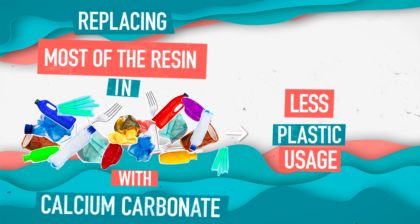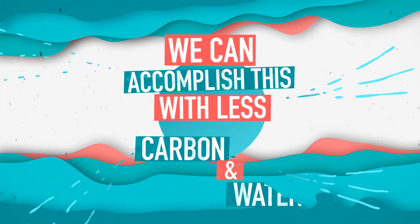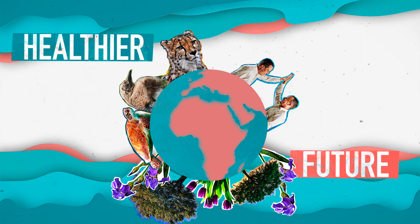The best part is that thanks to calcium carbonate, we can accomplish this with a significantly lower carbon and water footprint, ensuring a healthier future for plants, animals, and humans alike.